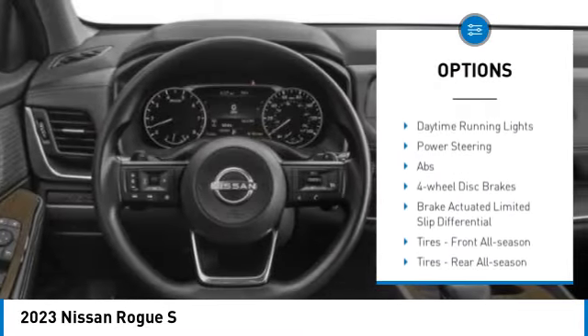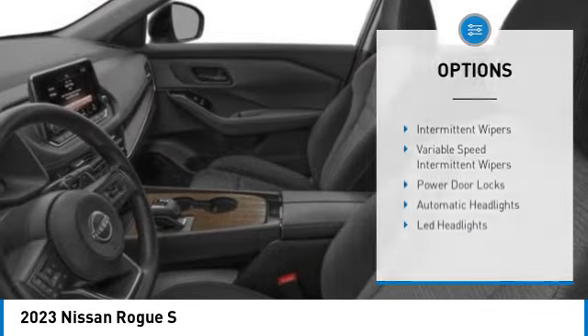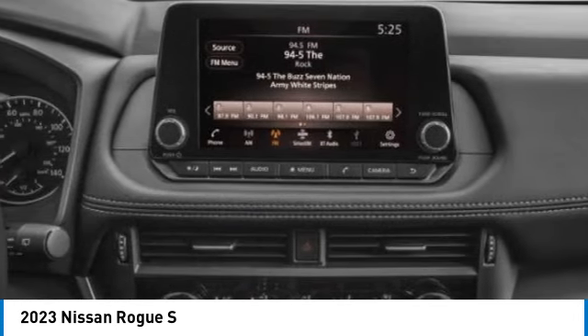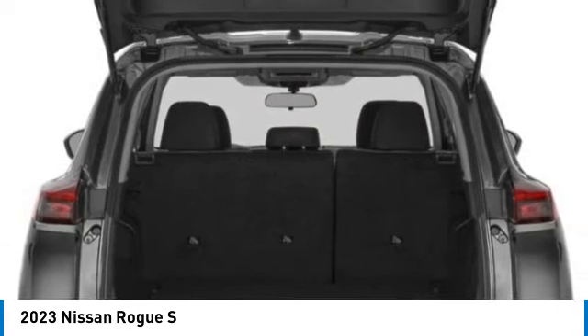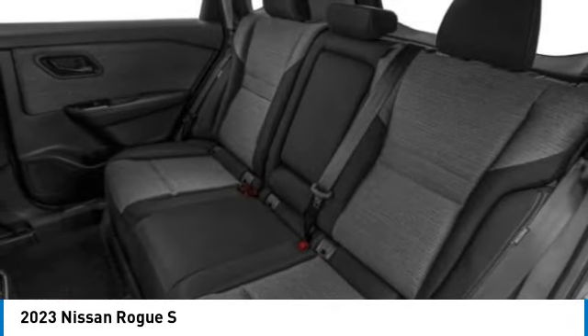Tire pressure monitor, turbocharged, blind spot monitor, all-wheel drive, aluminum wheels, rear spoiler, brake assist, traction control, stability control, daytime running lights. Your new ride is just a phone call away.